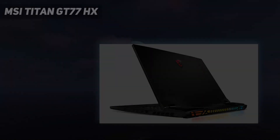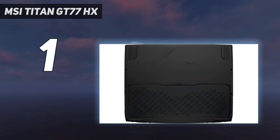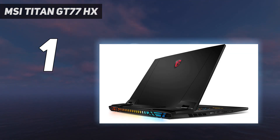And number 1: MSI Titan GT77HX. MSI may not have adopted an 18-inch display on its flagship laptop, but in our testing, we were still enamored. A mix of powerful performance from the Intel Core i9-13950HX and NVIDIA GeForce RTX 4090 provided one of the most powerful gaming laptops we've seen to date.